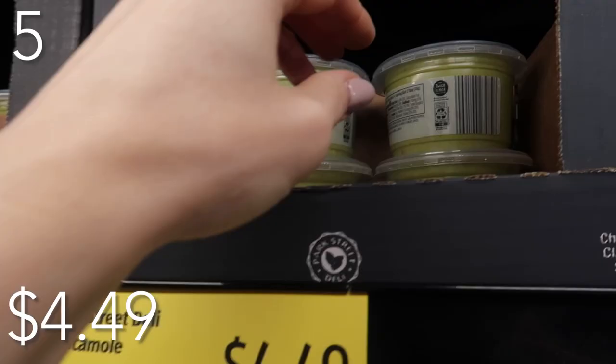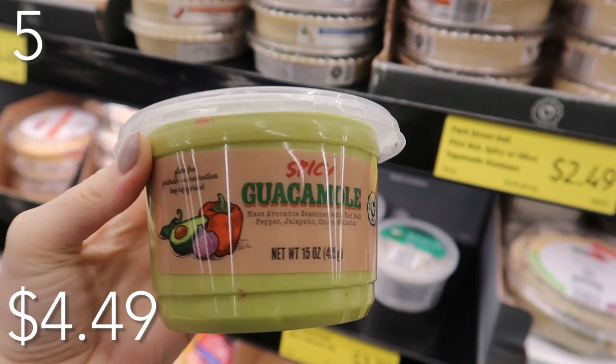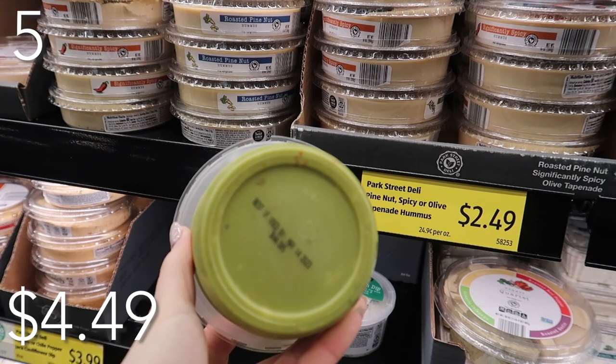In our number five spot, you cannot pass up the classic guacamole. I love this for a snack, I love it on tacos, priced at just $4.49. You can get the regular or spice it up a notch with your spicy guacamole. 15 ounces in this container — eat up, my friend.